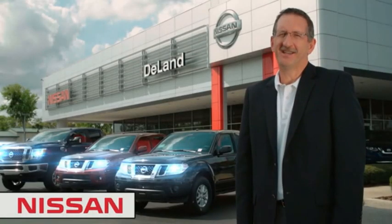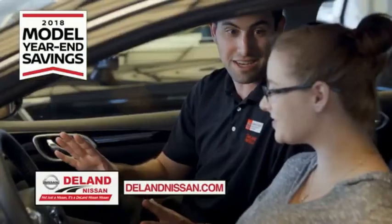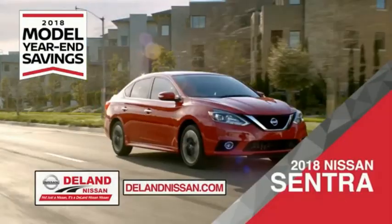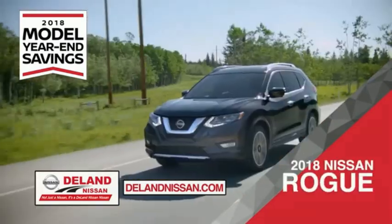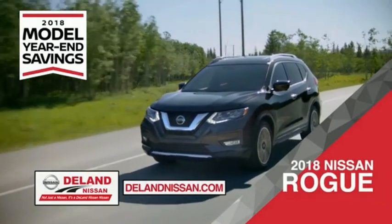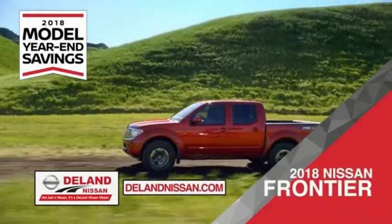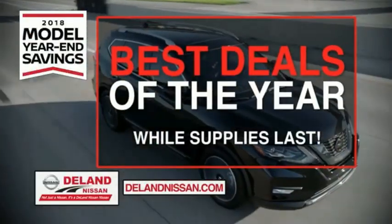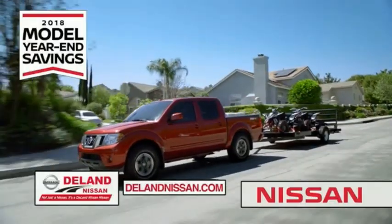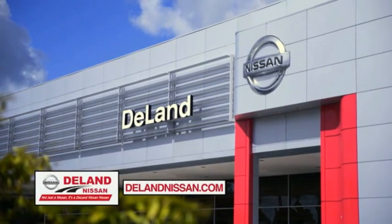Hi, I'm Curt. Before you buy, give us a try. Get ready to play big and save big with Deland Nissan during the 2018 model year savings event. Save on the 2018 Nissan Sentra, impressively styled and crafted just for you, or the family-friendly SUV crossover, the 2018 Nissan Rogue or Rogue Sport, or work smart and play hard in the 2018 Nissan Frontier Truck. Save big on all 2018 models before the end of the year, but only while supplies last. It's not just a Nissan — it's a Deland Nissan.